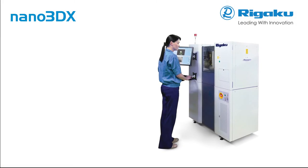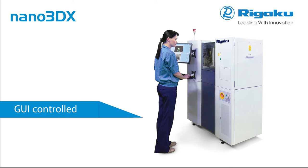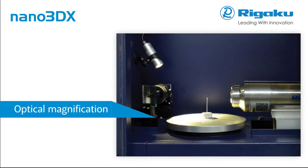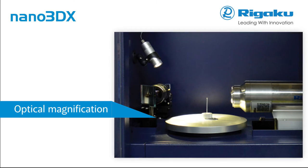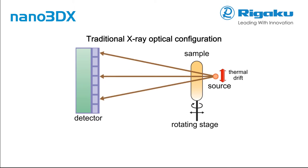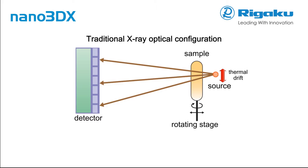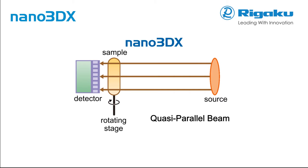Rigaku Nano 3DX is equipped with a fully featured graphical user interface to facilitate activities ranging from research and development to quality control. Nano 3DX is different from traditional X-ray CT microscopes in that the magnification takes place in the detector using optical microscope elements. The new Rigaku design places the sample close to a high-resolution detector, allowing for a quasi-parallel beam experiment, meaning greater instrument stability and shorter data collection times, providing the highest resolution of any X-ray microscope in its class.